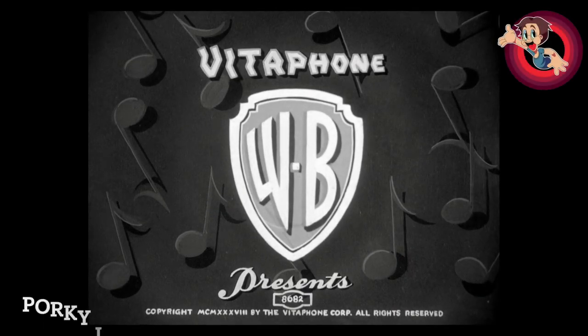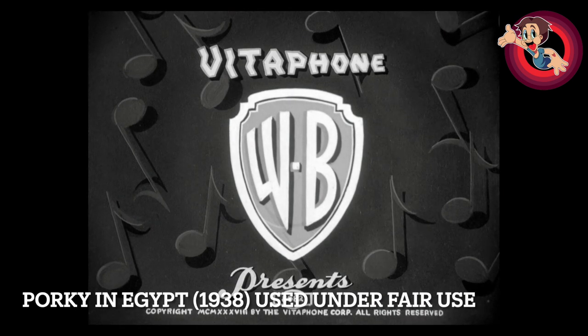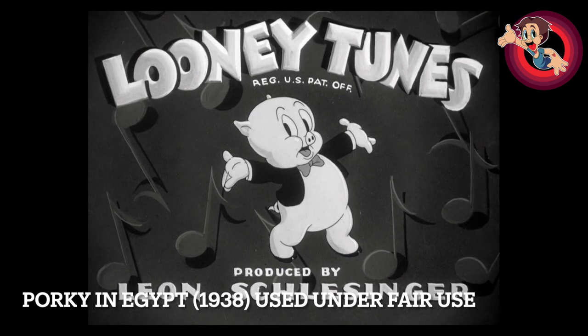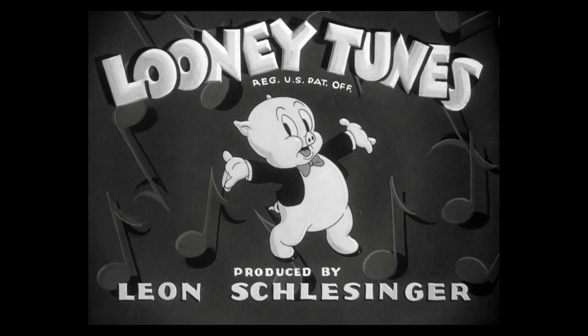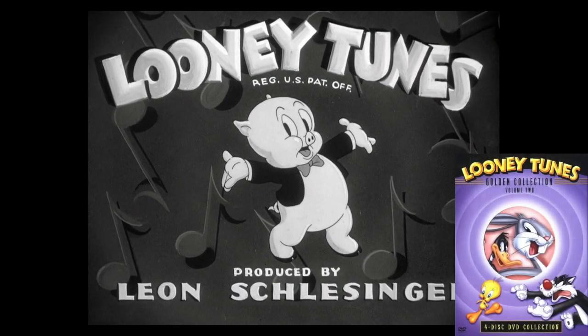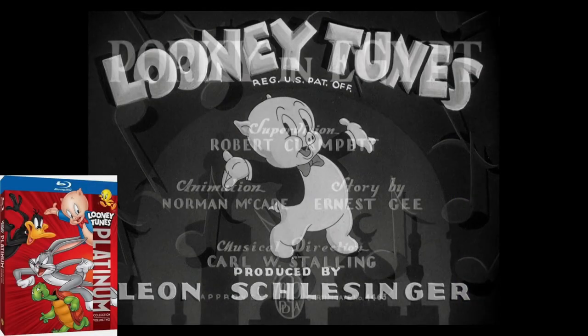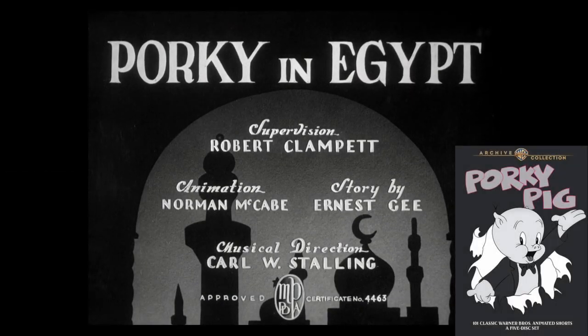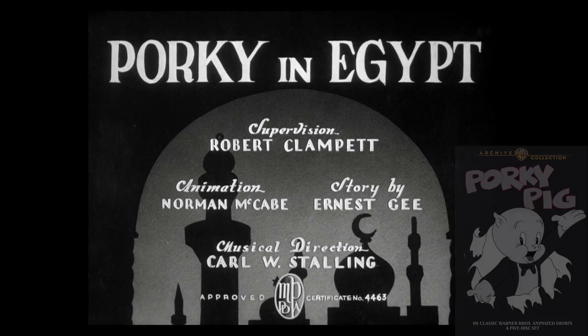Hello and welcome to another Looney Tunes review video. If you are new to the channel, make sure you subscribe to follow my journey to review all 1000 Looney Tunes shorts and give this video a like as well. This is a review for Porky in Egypt, released in 1938. It's the 220th in the series and it's directed by Bob Clampett. You can find this on the Looney Tunes Golden Collection Vol. 2 DVD set, the Platinum Collection Vol. 2 Blu-ray set, and on the Porky Pig 101 DVD set — I have links below to all those sets.